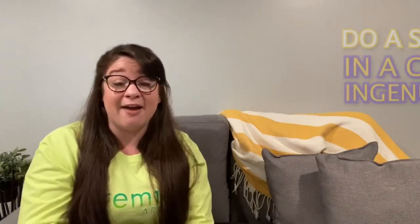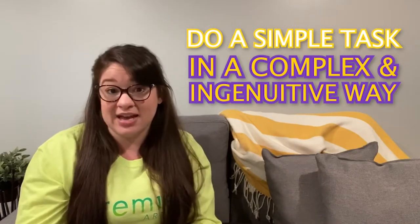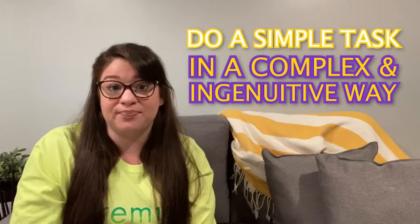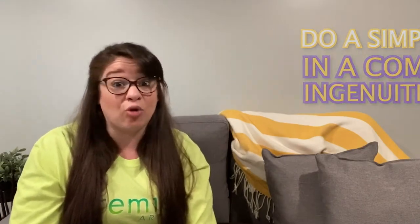A simple explanation for a Rube Goldberg machine is that it is something created to take an everyday task or a simple task and have it carried out in an overly complex and ingenious way. An example would be closing the door — normally you just walk up and close it, but with a Rube Goldberg machine you'd have a series of different objects or items that consecutively follow one another, so that at the end, the door closes as a result of everything that happened before it.